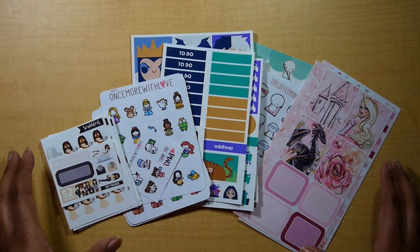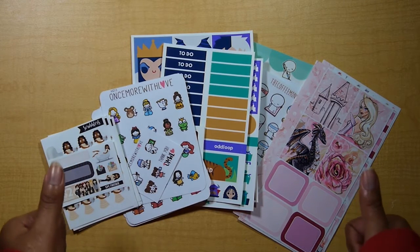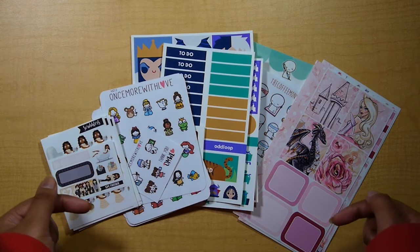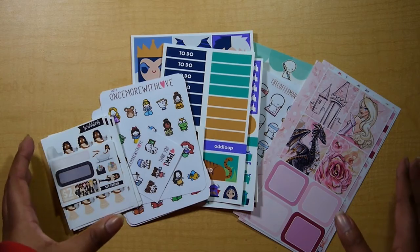So that is it for this haul. If you enjoyed it, give it a thumbs up. I'm trying to make my hauls a little bit quicker — let me know in a comment down below if you enjoyed that. Until next time, thank you for watching and hopefully I'll see you in my next video. Bye!